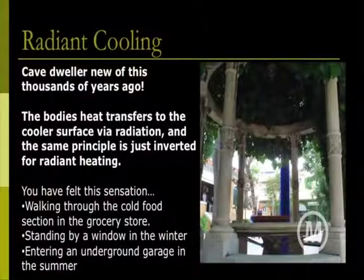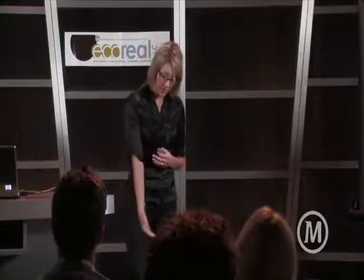Radiant cooling — cave dwellers have realized this forever. It's essentially what we experience when we walk through a grocery store past the freezer section and feel cooler, because your heat is actually being emitted to that cold surface through radiation. It's a very efficient approach. Radiant heating in the floor is much more efficient than heating the air, especially from the top down. You actually feel that sensation because you're basically balancing out with the temperature of the other surface.